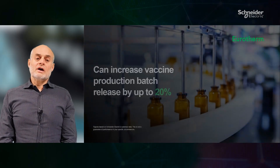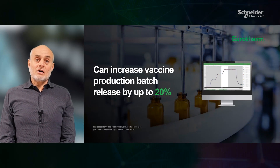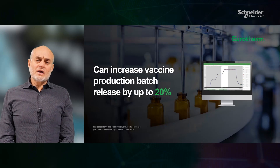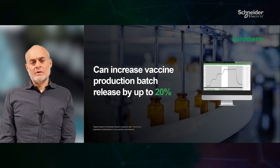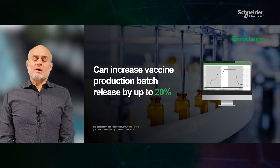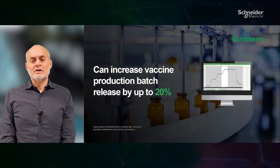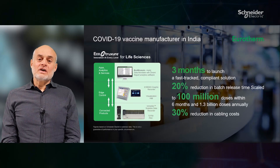With this solution, end users manage an audit trail with confidence in the accountability and integrity of the data. Dreen Report provides an integrated reporting solution. These features are important as they can increase vaccine production batch release by up to 20%.